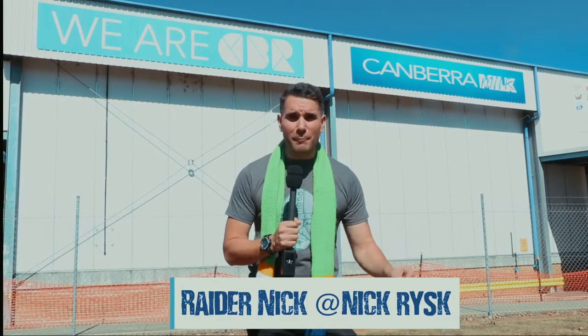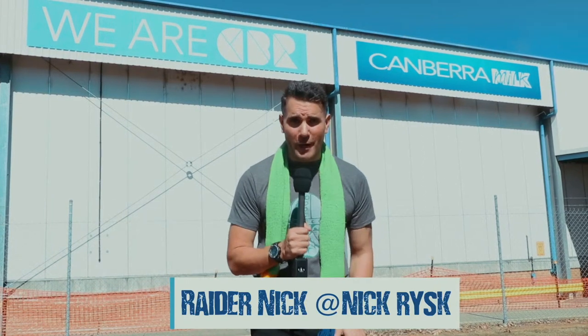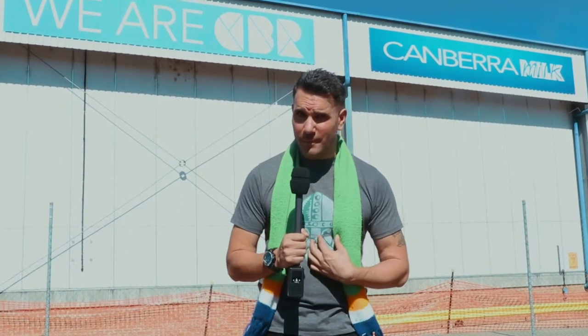G'day, it's Raider Nick on location. I've made my way down to one of the oldest factories here in the ACT - it's the one and only Canberra Milk Factory. It's been pumping out milk here since the 70s. And you're probably wondering, what am I doing here?